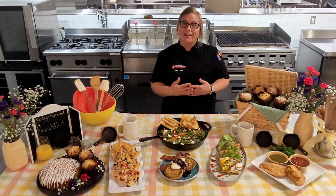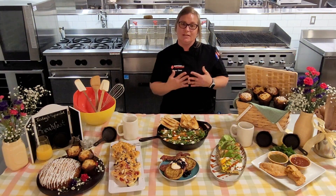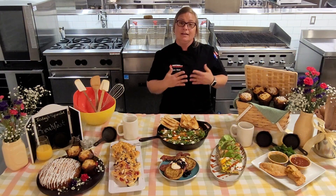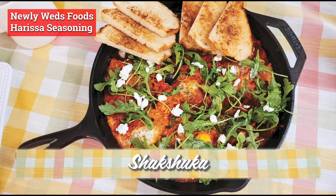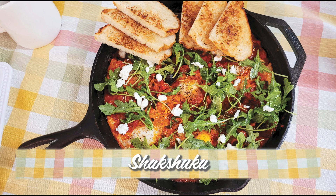Last but certainly not least is a popular dish in the Middle East and North Africa: shakshuka. Basically, shakshuka is poached eggs in a thick and chunky tomato sauce. For our version, we added a Newlyweds Foods harissa seasoning, some breakfast sausage, and roasted eggplant to give it an interesting twist.